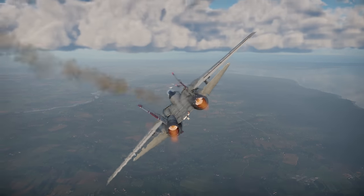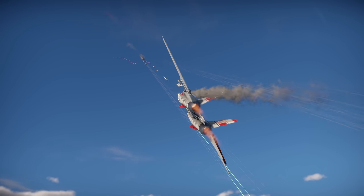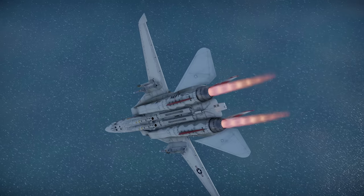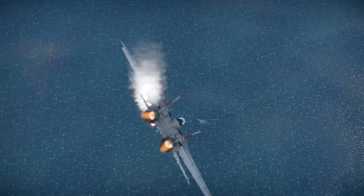The Tomcat is pretty good in dogfights too, but only at high speeds. It quickly loses energy if you try to turn to the enemy too quickly, making it an easy target. Which means you might want to try and stay away from the dangerous area in combat.